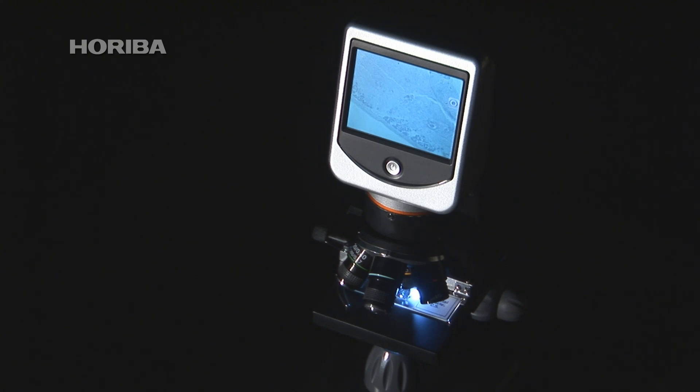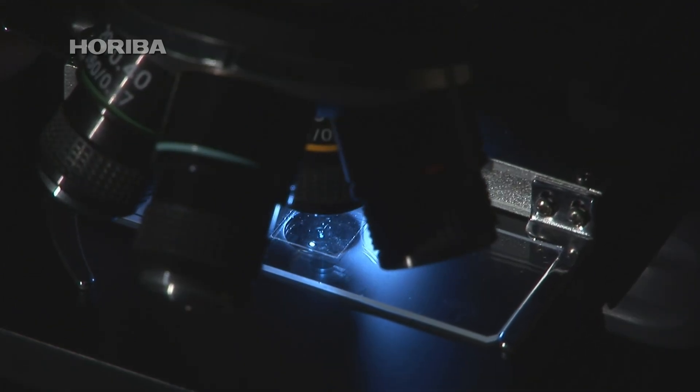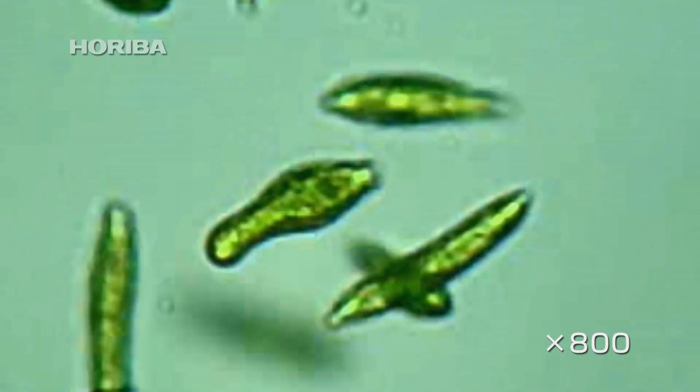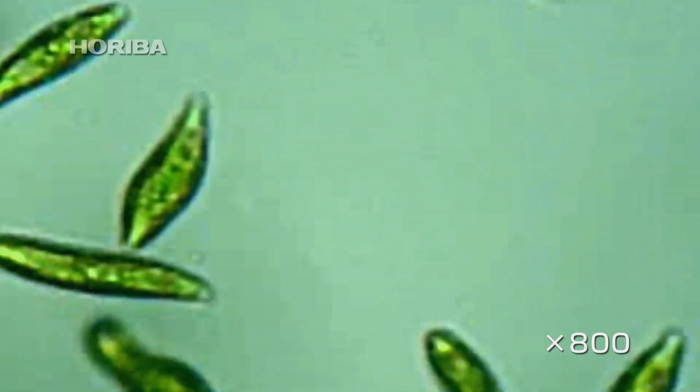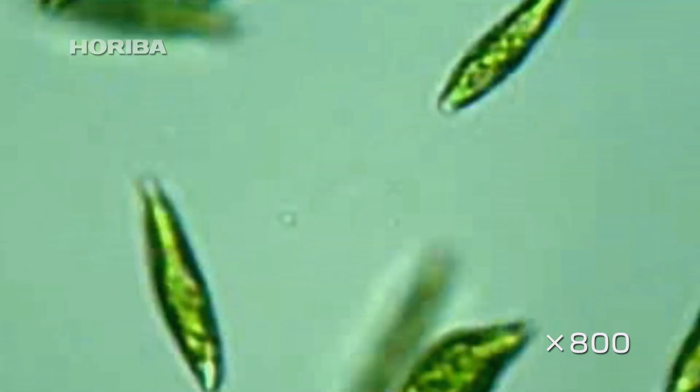That doesn't mean all mysteries have been solved. Under a microscope, Euglena can be observed avoiding dark regions, rather than gathering in patches of light. This points to the existence of a sensor for measuring the intensity of visible light, in addition to the already identified ultraviolet sensor.